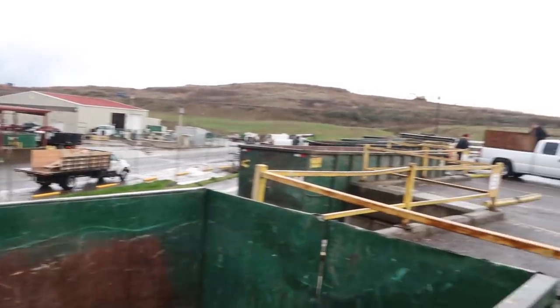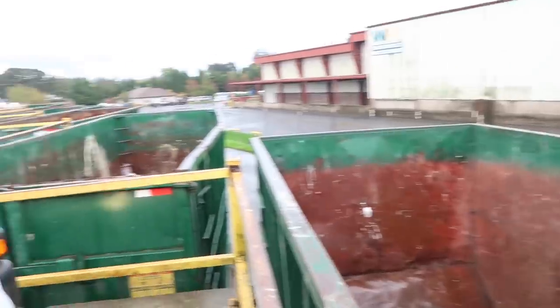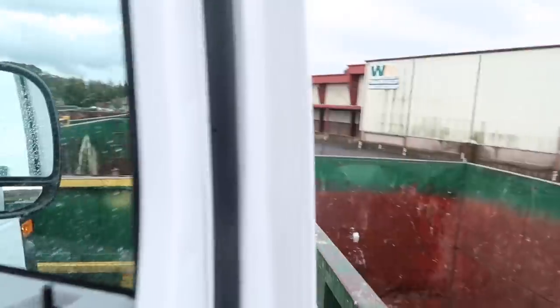Alright guys, let me show you. So this is the facility right here. And this is our dumpster, guys. They took this out and then they go and unload it over there and it goes all the way down.